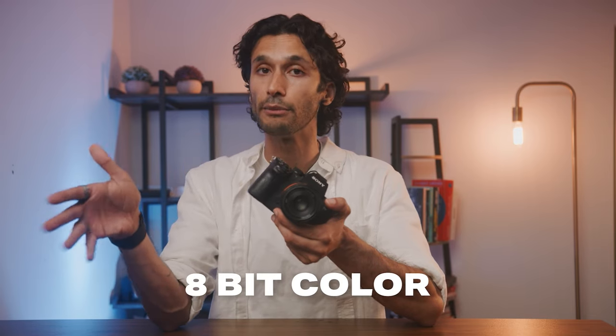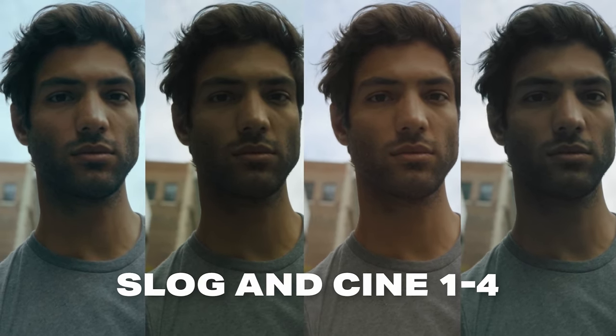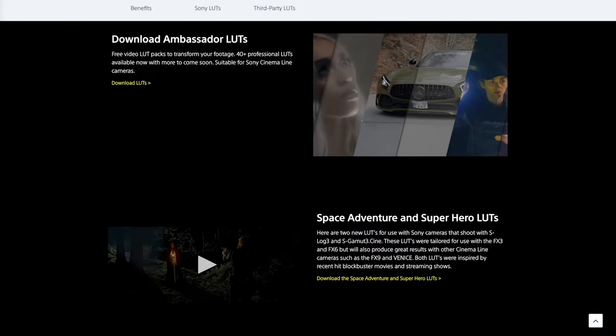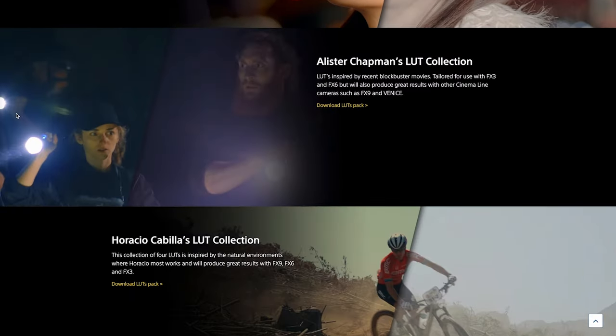The a7III only shoots in 8-bit color, where most modern cameras now shoot in 10-bit color. But the a7III does have S-log and cinema profiles one through four, so you have a lot of options for the color profile you want to use for your type of shooting. If you're new to cameras, I personally recommend cinema one or cinema four — they give you the softest and easiest colors to manipulate. S-log is where the magic's at, and a really helpful tool from Sony is that you can also go on their website and download creative LUTs made by Sony ambassadors that give you an easy and cinematic look.